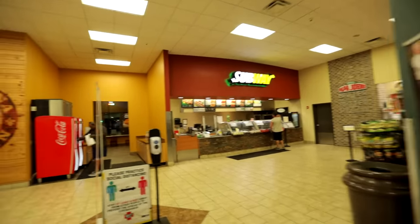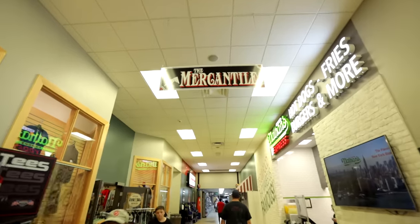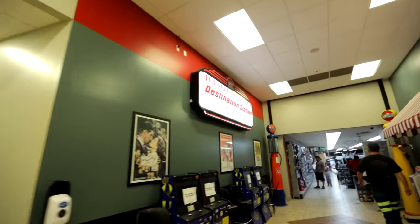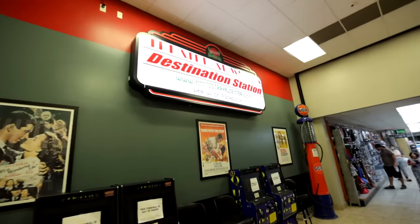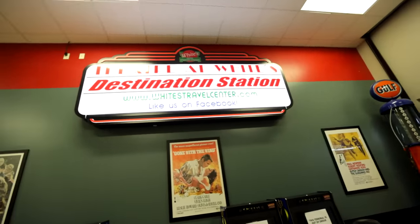Those are the most truck stops. There's a Popeye's, the Merchantile — it's like a little burger joint. This place even has a theater. Theater at White's Destination Station. I need a shower.